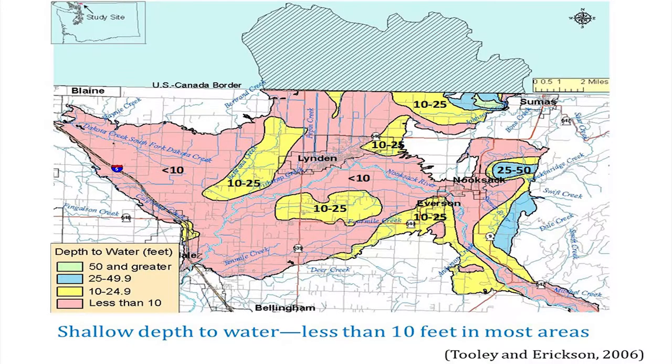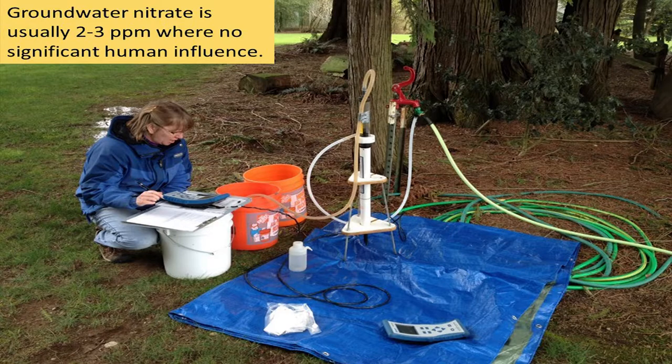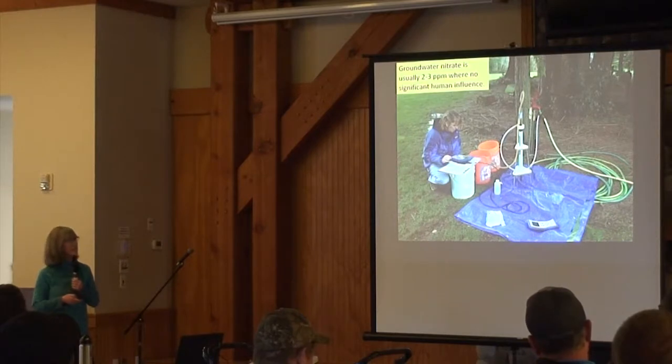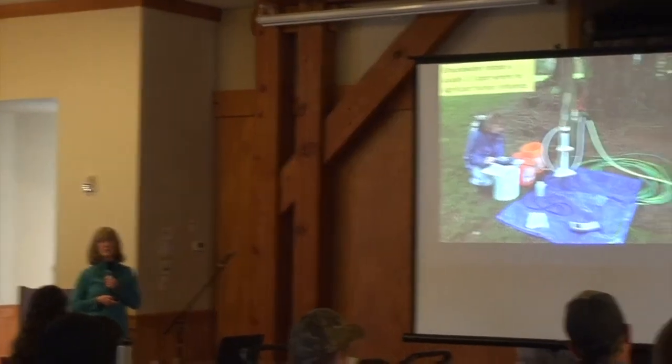This map shows the depth to water in the aquifer. The pink areas have the shallowest depth — less than 10 feet. The yellow areas are a little deeper, and in the eastern part there are areas 25 to 50 feet to the water table. Without any human influence, the background nitrate concentration in this area is about 2 to 3 parts per million.